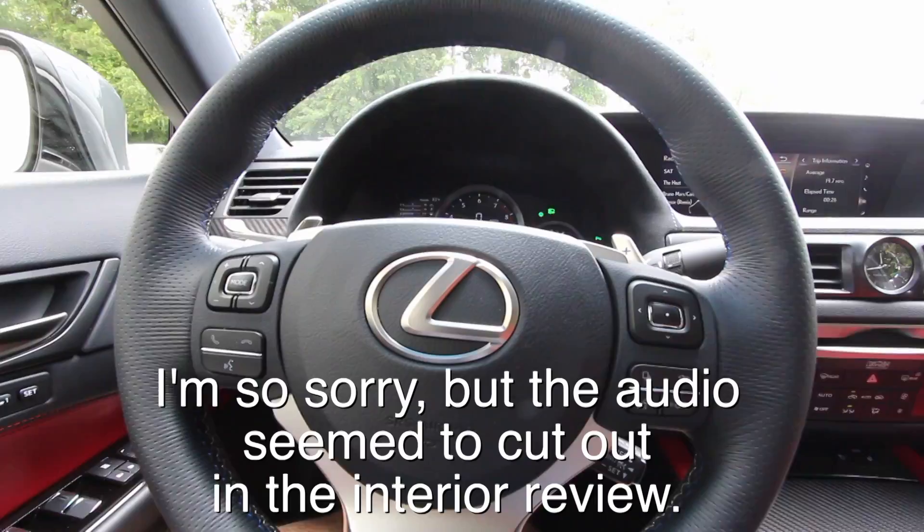The door opens up very wide — it took me a second to reach it. And it's so quiet inside — that's what Lexus is known for. I'm really excited to do this review today; our last Lexus video, the LS 470 LWB, got almost 200,000 views, so thank you to everyone who watched. Headroom is good to go, legroom is good to go — let's look at all the features in here.